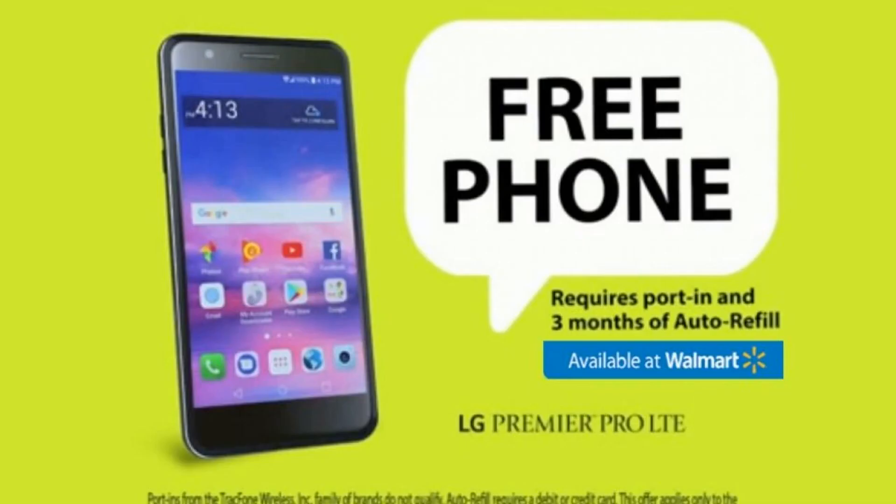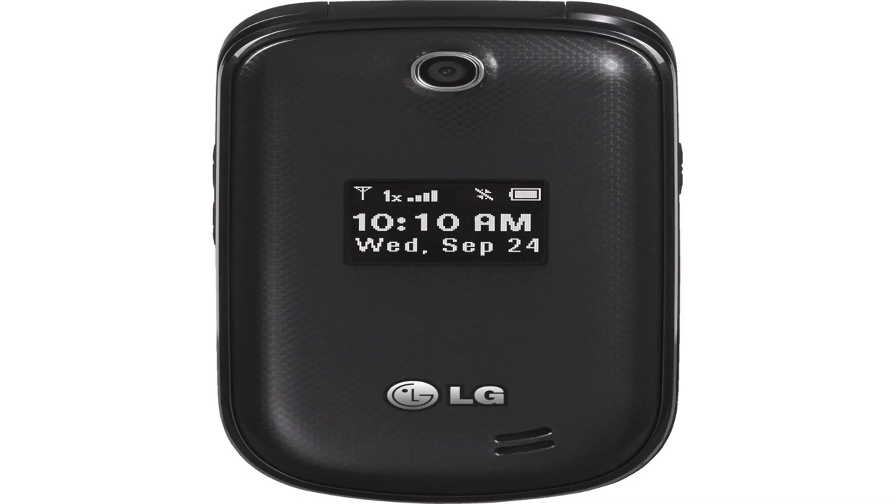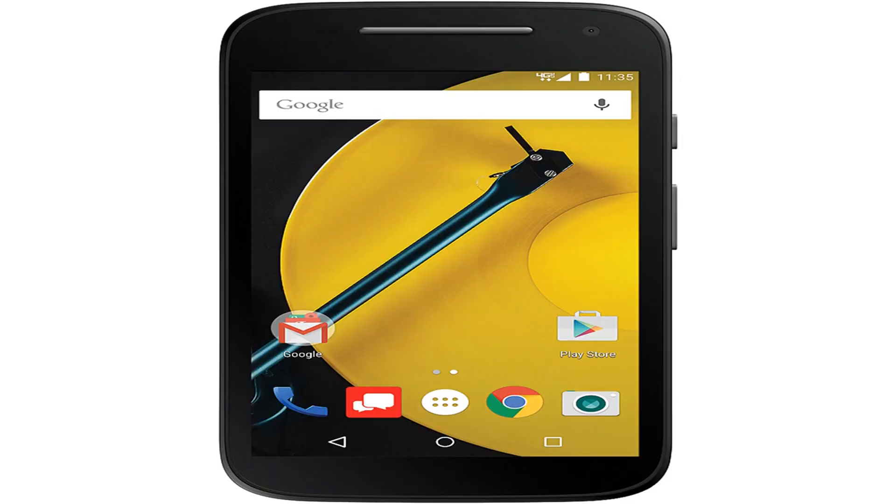Did you know that iPhones can take screenshots just like a computer can? In order to take a screenshot from your iPhone, hold down your phone's home button and then press the sleep button. You'll hear a camera click, see a flash, and a screenshot of your iPhone will be saved in your camera roll.